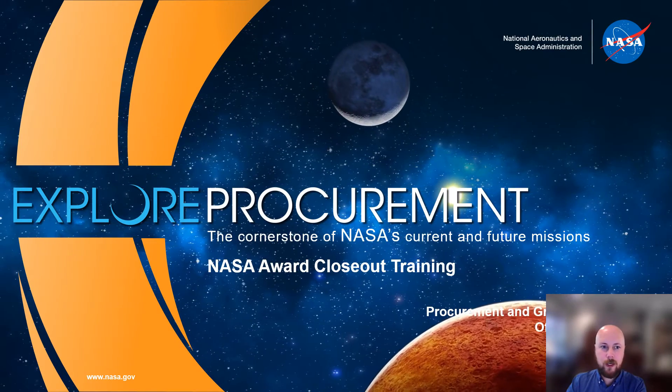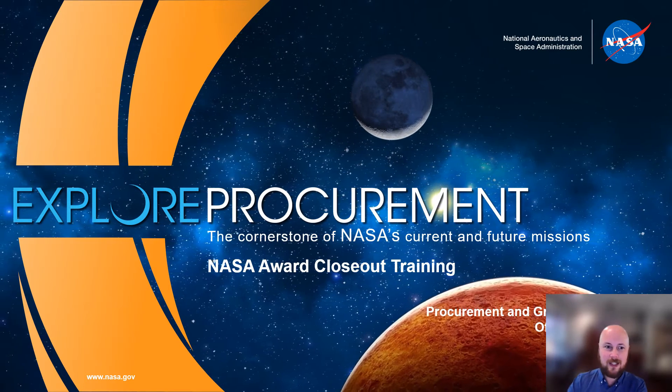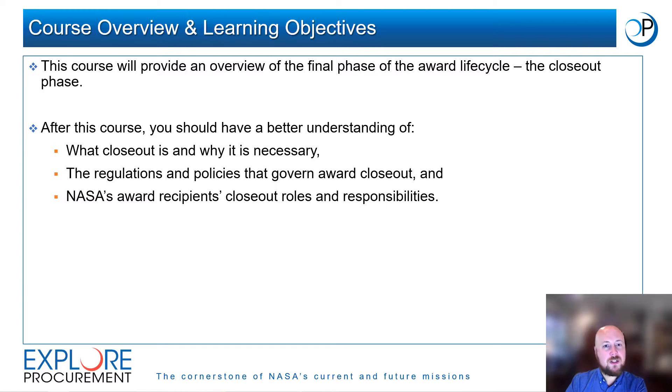Welcome to the NASA Award Closeout Training Course. My name is Corey Walls, Senior Analyst in the Procurement and Grants Policy Division within NASA's Office of Procurement. This course is designed to provide an overview of the final phase of the award lifecycle, the closeout phase. Please note that throughout this course, the word 'award' only refers to grants and cooperative agreements and does not mean contracts.